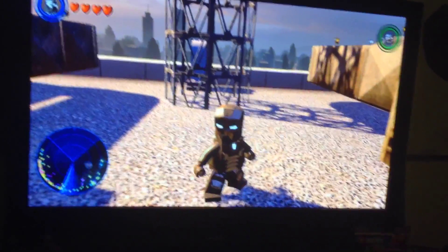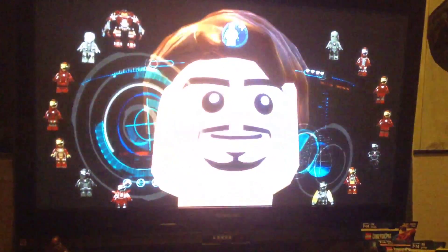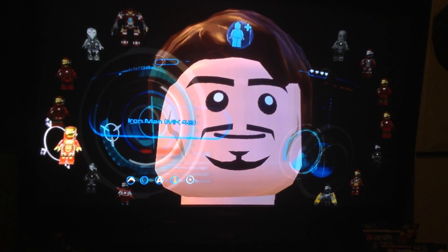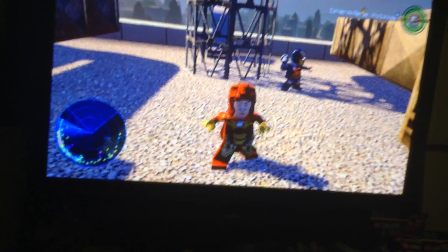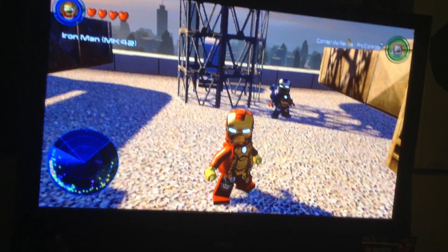Hey guys, so that was Iron Man Mark 40. Next up that we have is Iron Man Mark 42.